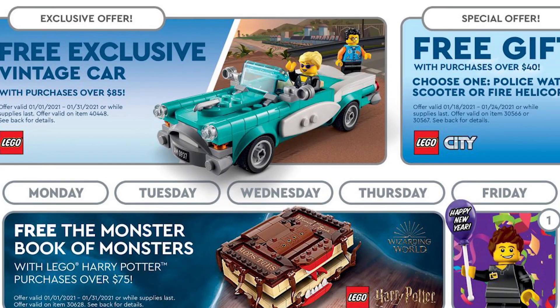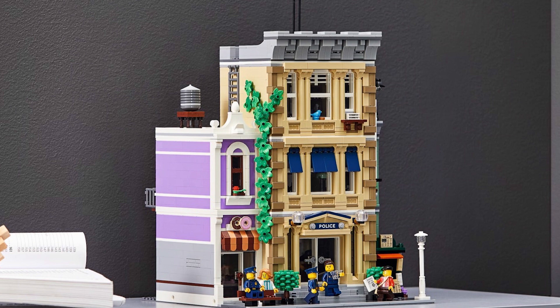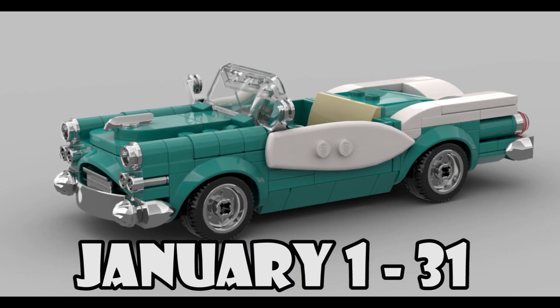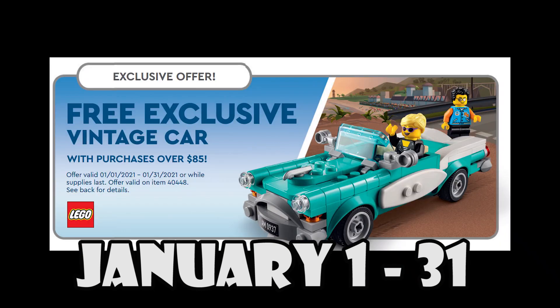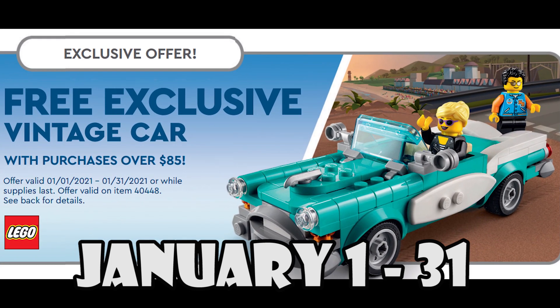Two fantastic promos are available as of the 1st of January. For modular fans, not only is the new Police Headquarters officially released, but any purchase of $85 or more will score you this LEGO Ideas vintage car. Set 40448 is on the calendar for the entire month, or while supplies last.